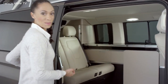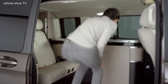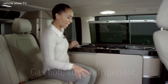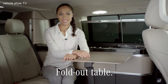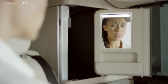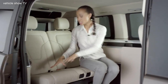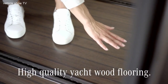Welcome to the heart of the Marco Polo — the fully equipped kitchenette with a gas hob, sink, refrigerator and fold-out table. This van offers a complete living area with some exceptional design highlights, such as the two-seater luxury bench with bed extension and the high-quality yacht wood flooring.